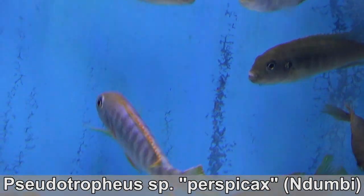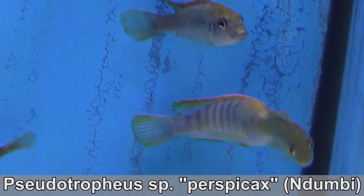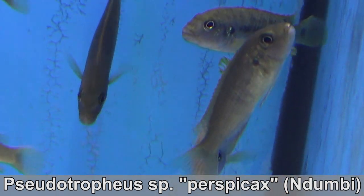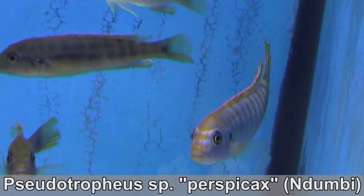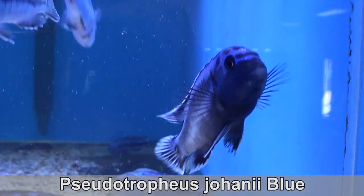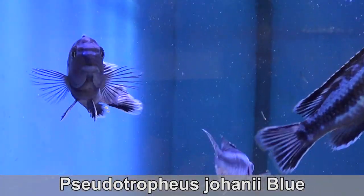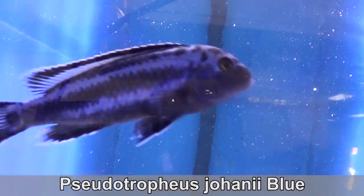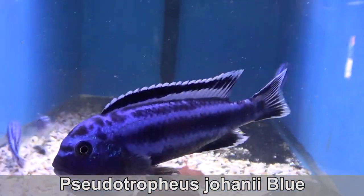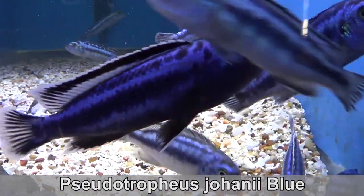Pseudotropheus perspicax Ndumbi. The males become light purple with an orange crest on top. In all of my shipments, in all of my years, I swear this is the best footage I could get of them — they are camera shy, but they don't hide more than the average Mbuna in a tank. Don't let them fool you. Pseudotropheus johannii blue — this is like the orange one but blue. It's kind of like the Sciaenochromis fryeri but it's not. A fish I have many varieties of, just for fun — and collectors can never have enough.